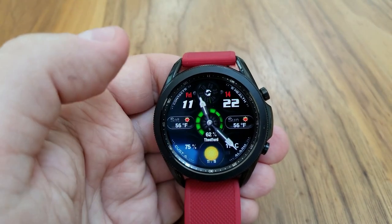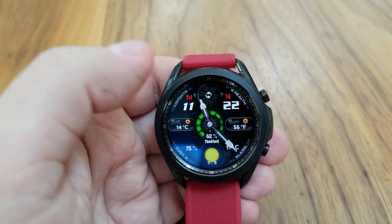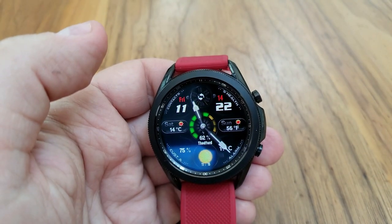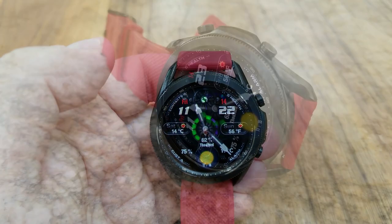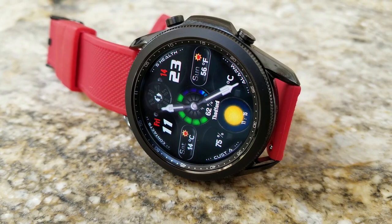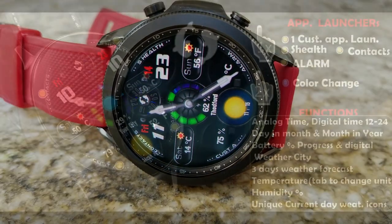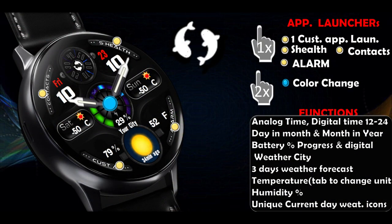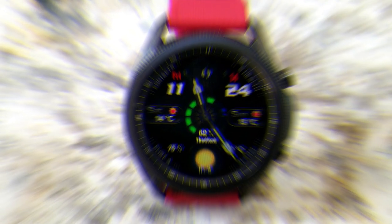You have the ability to change up the theme for your background and the animated plasma display in the center. You also get a total of four app launchers, with three of those being pre-assigned — S Health, Contacts, and Alarm — and the last shortcut is customizable.